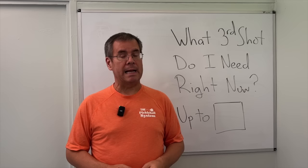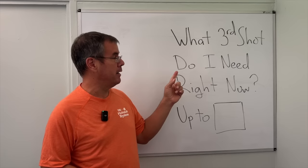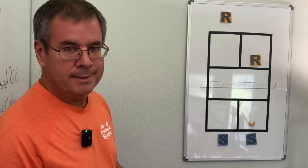But more importantly, I'm going to answer a question that eludes most pickleball players: What third shot do I need to be able to hit right now? What do you need right now to play your best pickleball? Spoiler — not all third shots need to be the same.